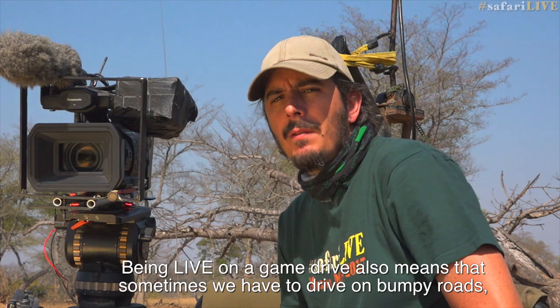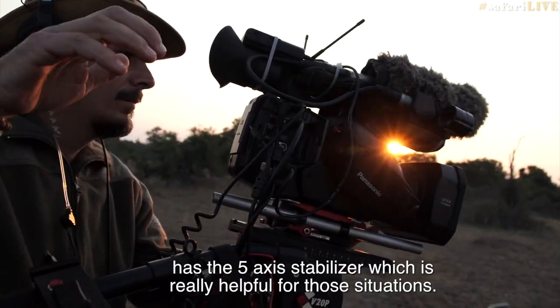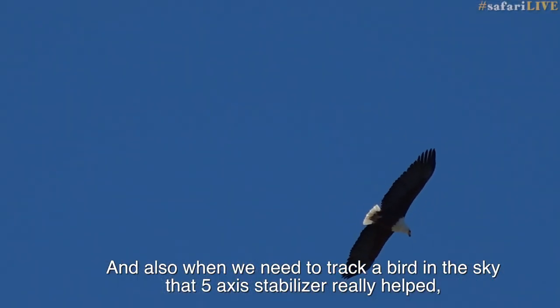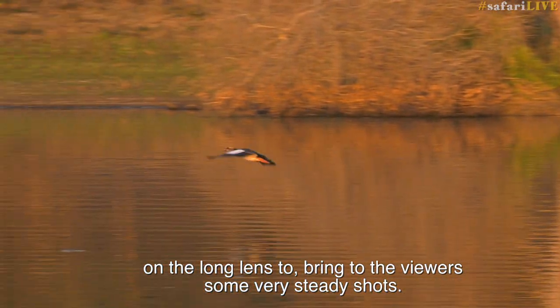Being live on game drives also means that sometimes we have to be on very bumpy roads. The Panasonic UX180 has a 5-axis stabilizer, which is really helpful for those situations. And also when we need to track a bird in the sky, that 5-axis stabilizer really helps on the long lens to bring the viewer some very steady shots.